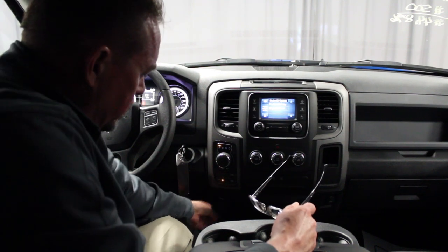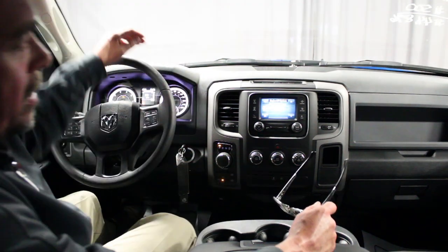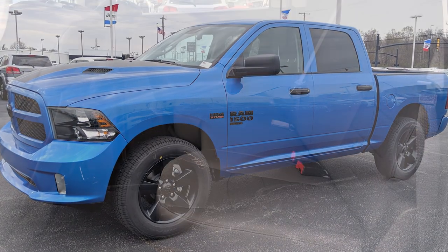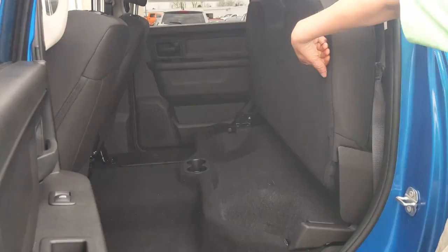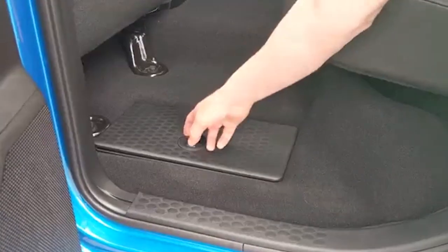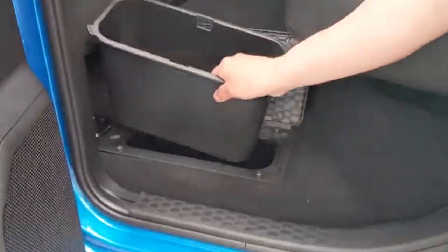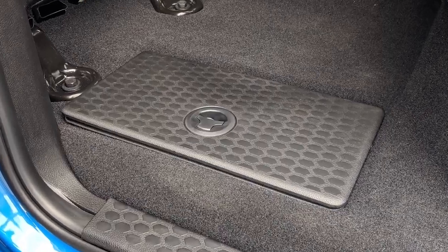You do have 12-volt connections and a USB port here, so depending on how you need to charge your devices, both are available. This is a crew cab which gives you a little more leg room than your typical quad cab. It has folding back seats that fold up and give you storage underneath, as well as each side has its own removable bin that you could put soft drinks in with ice. When the ice melts, take the bucket out, dump the water, re-ice it — or use it for jumper cables, whatever you want to put in it.